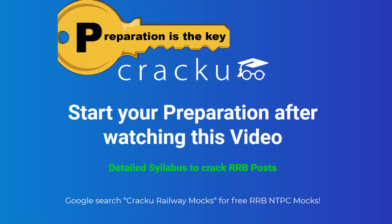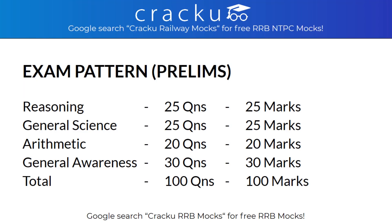Students who have cleared the Prelims will be called for Mains. Once students clear the Mains examination, they will be called for Skill Test and Medical, followed by Document Verification. Now let's have a look at the examination pattern of Prelims. In Prelims, there will be 4 sections and a total of 100 questions need to be answered in 90 minutes.